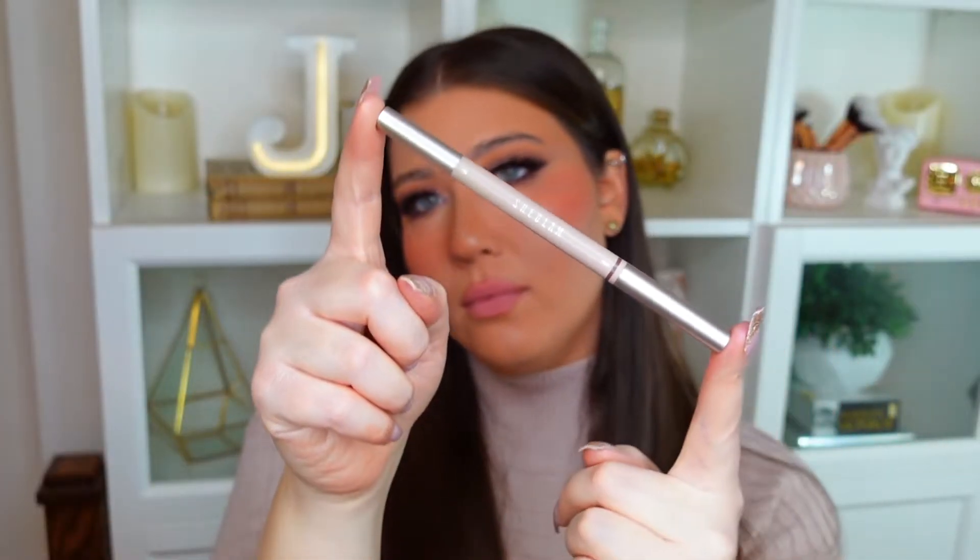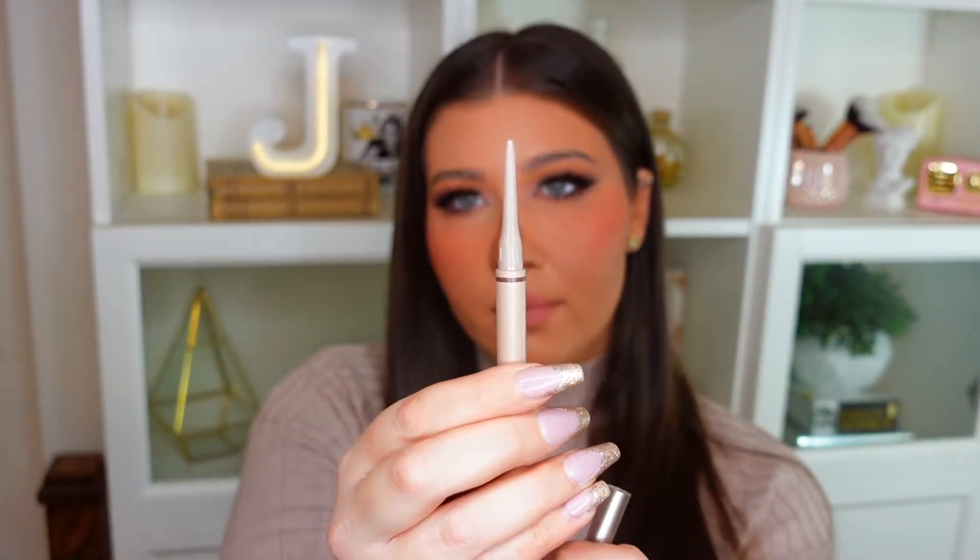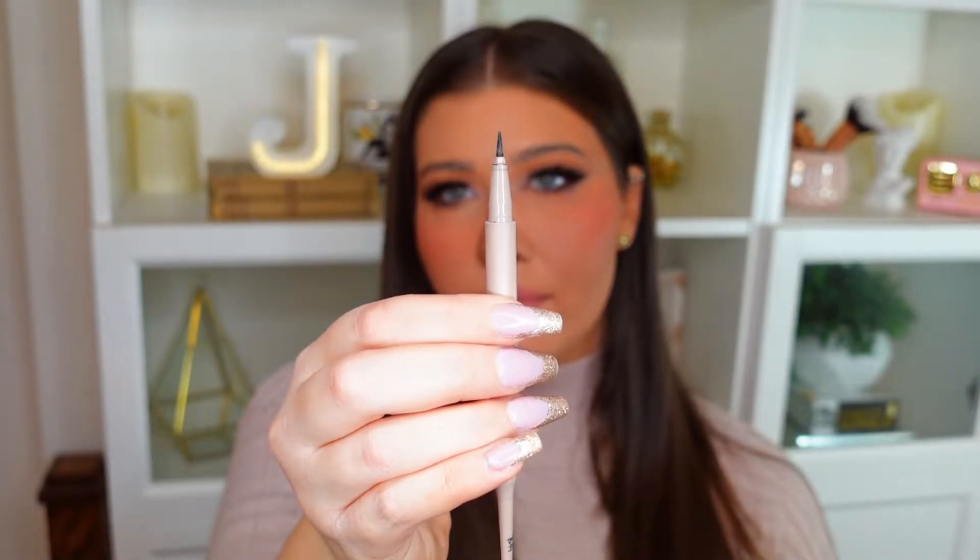A super favorite brow product of mine is this SheGlam one — the Brows on Demand 2-in-1 Brow Pencil. I actually have my latest brow tutorial using this product on my channel. It's been a lifesaver this year and it's super affordable. There are two sides: a thin brow pencil on one end, and on the other my favorite — a brush-tip liner pen with a really natural-looking finish. When you apply it, it doesn't look like eyeliner; it just looks like real brow hairs. The shade Taupe is perfect, and I have backups because I cannot live without it.